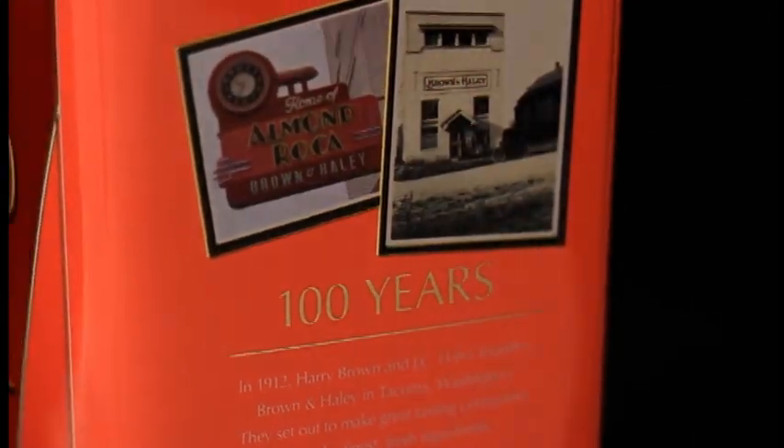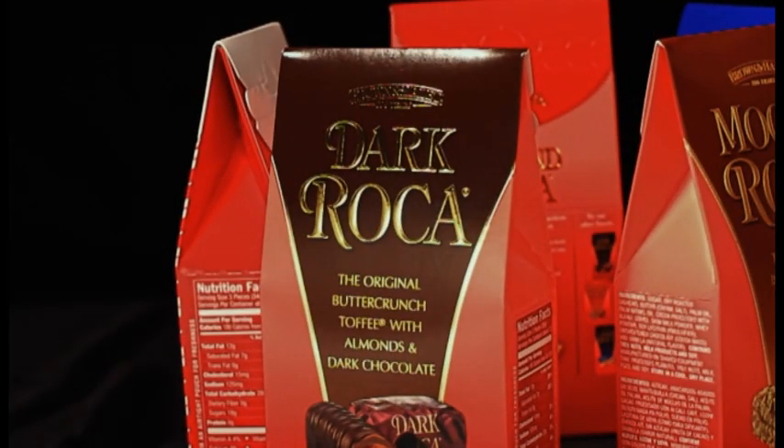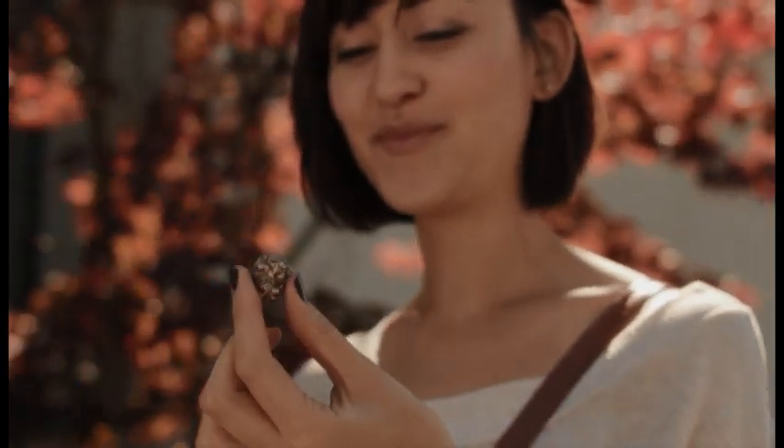In the company's centennial year, two new flavors launched: award-winning Dark Roca, made with luxurious dark chocolate, and special Peppermint Roca for the holidays. Whichever flavor you prefer, Roca Butter Crunch is always a special treat, made with great care and natural ingredients.